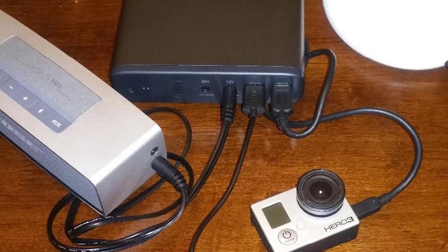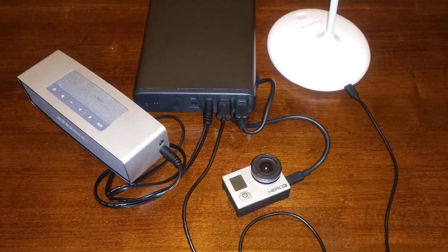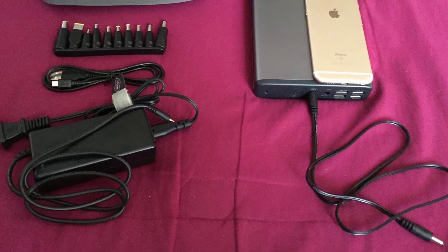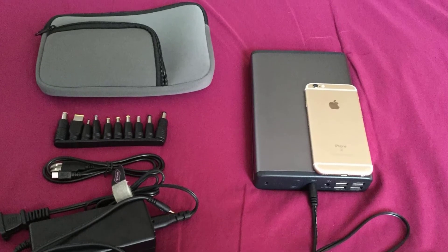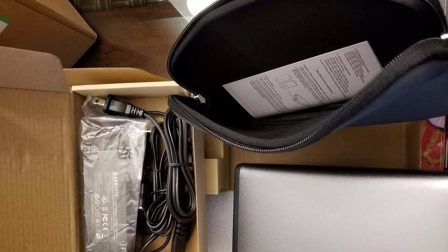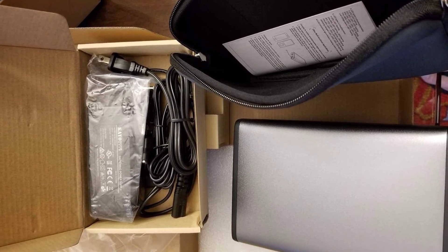Ultra high capacity — the 50,000 milliampere hours, once fully charged, can charge your iPhone 6 Plus about 11 times, iPhone 6 about 17 times, and Galaxy S6 almost 11 times. Compatible laptop power bank — 14 kinds of connectors are supplied to assure maximum compatibility with a wide range of popular laptops.